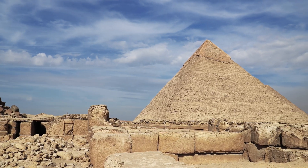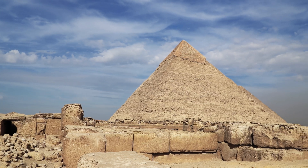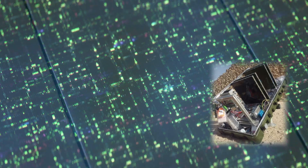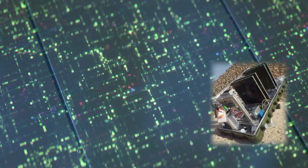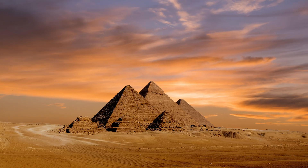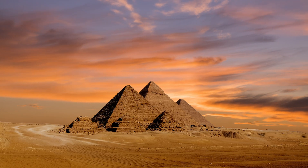Not the ancient Greeks who wrote about the pyramids, not Napoleon's engineers who measured them, not the modern archaeologists who've spent decades studying every inch of the structure. It took particles raining down from dying stars, captured by advanced detectors, and analyzed by sophisticated algorithms to reveal what human eyes could never see.